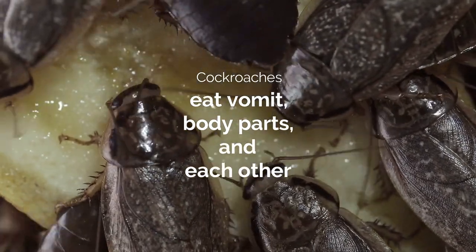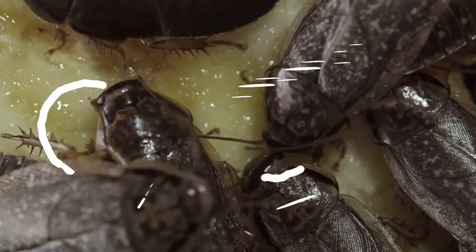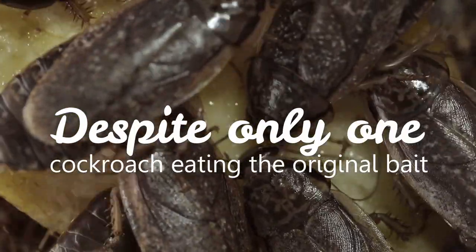Once one cockroach gets the bait, it will steadily spread it to the others. Cockroaches eat vomit, body parts, and each other, so they can quickly spread the poison among themselves despite only one cockroach eating the original bait.